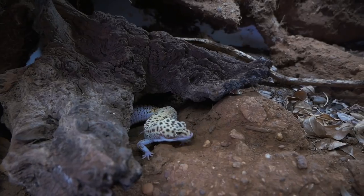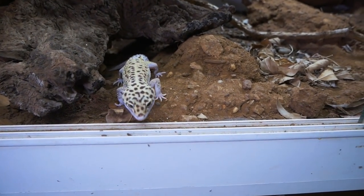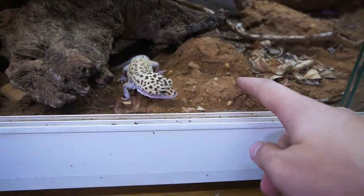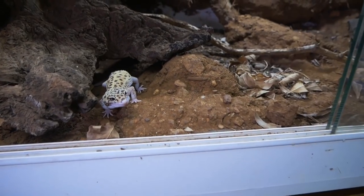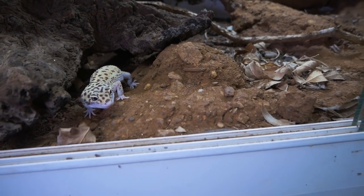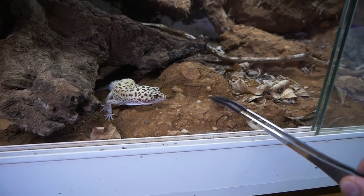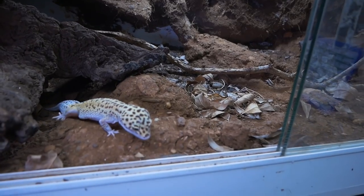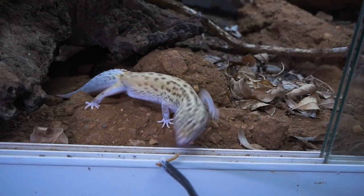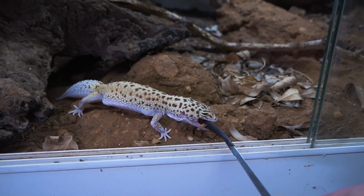There she is — whoa! She's never done that before. She's really wanting some food — that's my fingers! She usually gets fed by tongs so she might get excited when she sees those. She's pretty excited but it's not feeding time. As you can see she absolutely loves eating. Here's a mealworm for her.